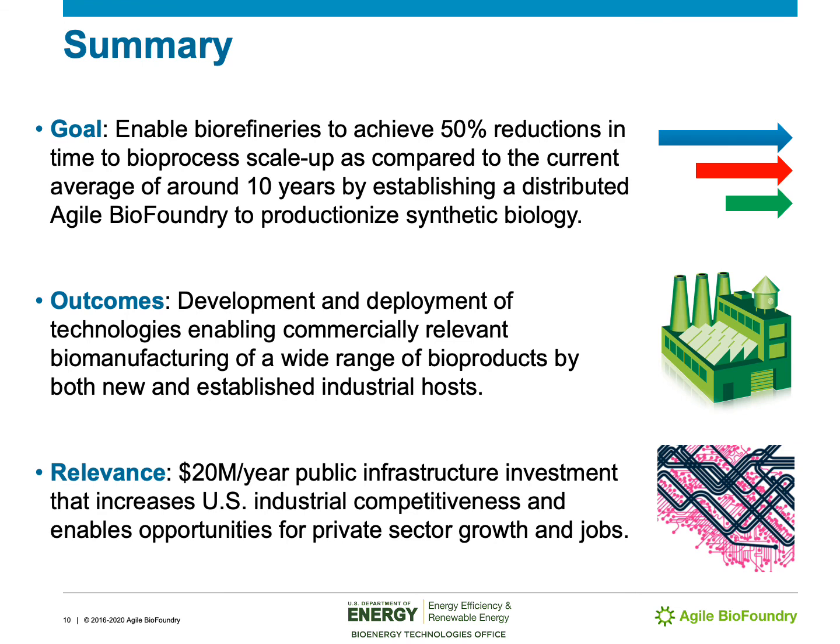In summary, the overall goal of the Agile BioFoundry is to enable biorefineries to reduce the time it takes them to develop and scale up their bioprocesses. The outcomes are to develop and deploy technologies enabling commercially relevant biomanufacturing of a wide range of bioproducts by both new and established microbial hosts. The relevance is that it's a $20 million per year public infrastructure investment that increases US industrial competitiveness and enables opportunities for private sector growth and jobs. Thank you very much for your attention, and I do hope you'll be able to see our subsequent webinars on topics such as host onboarding and development, integrated analysis, scale-up, and our test and learn capabilities.